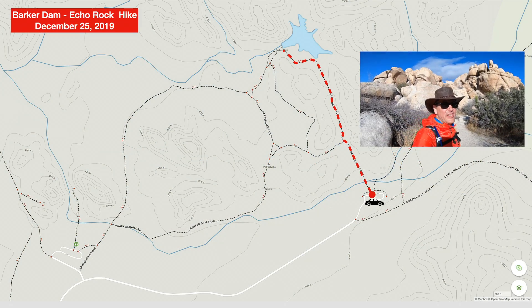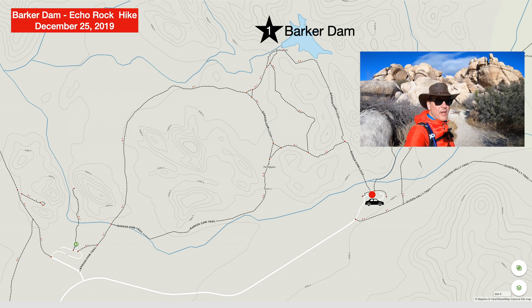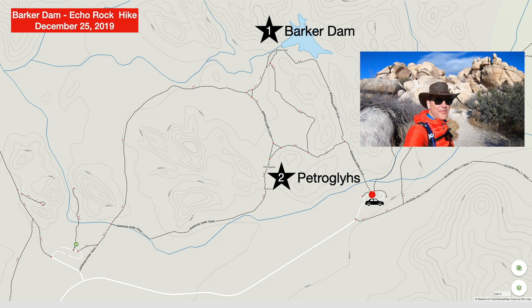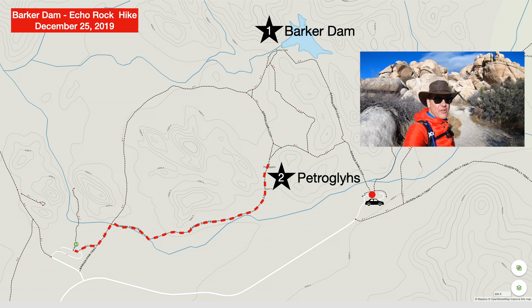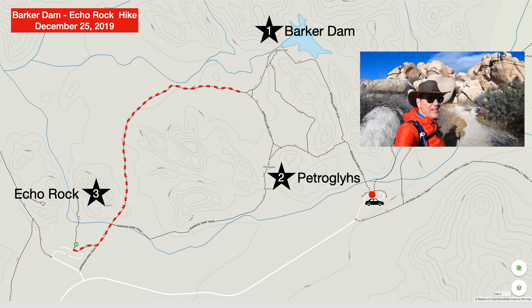Well, that puts us at the end of the Barker Dam Echo Rock hike. Really cool spot. We saw the dam — we didn't have much any water in it to speak of. We saw the petroglyphs. We went out to see Echo Rock where a bunch of people were climbing up the rocks. Beautiful area. Beautiful day.